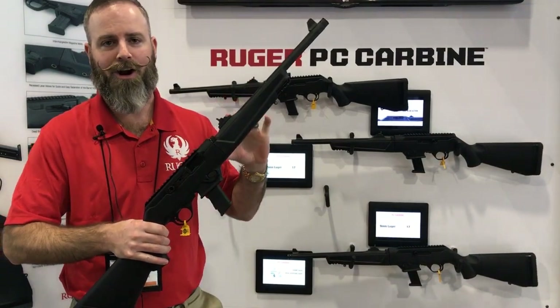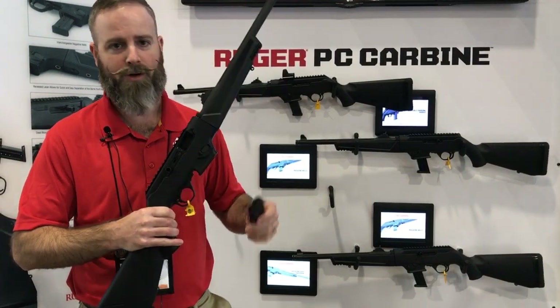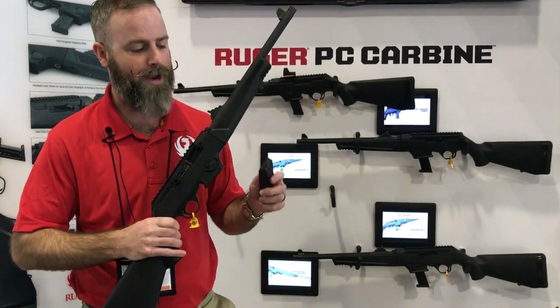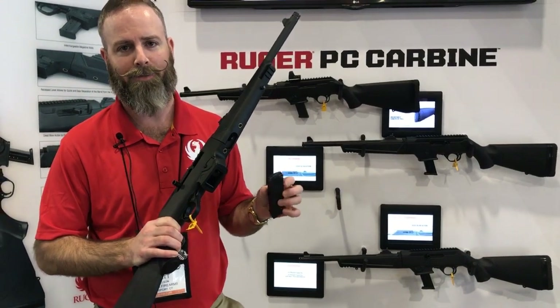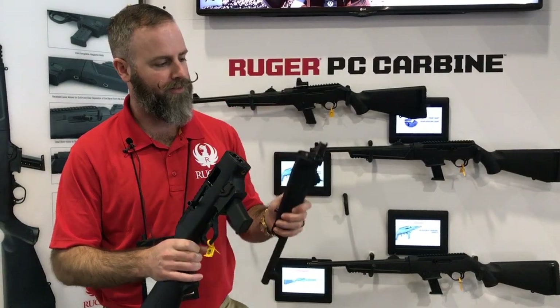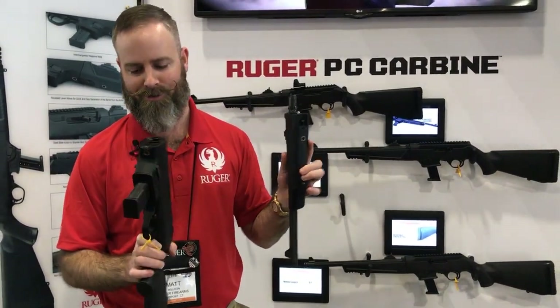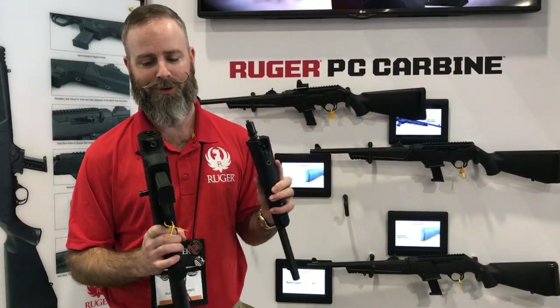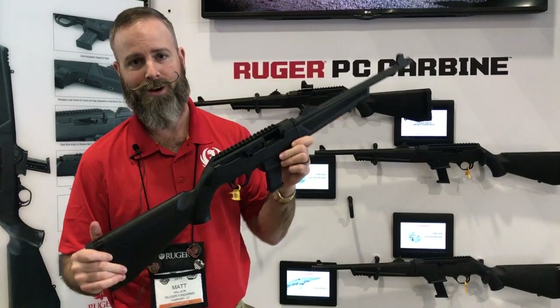The Ruger PC Carbine has been an instant hit. Chambered in nine millimeter, we ship it with a Ruger Security Nine magazine, but there's a mag well in the box to fit the Glock nine millimeter pattern magazines. Very usable, very shootable — it's also a takedown. The Ruger PC Carbine is fun to shoot, easy to get around with, with a great trigger and a great fit.